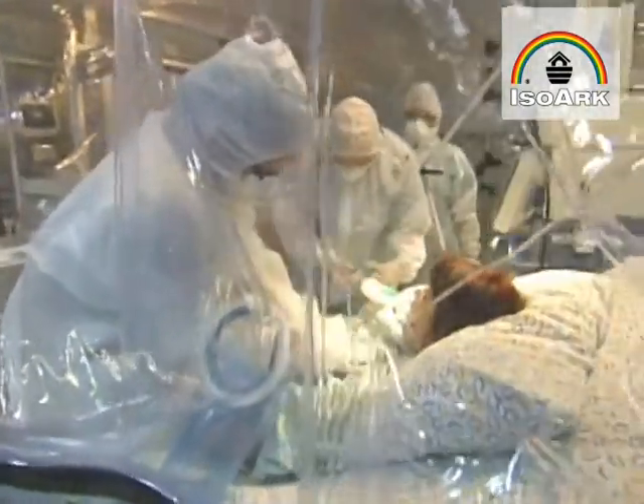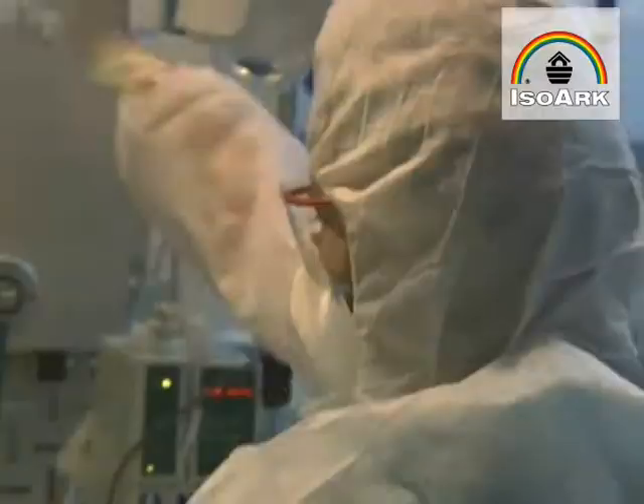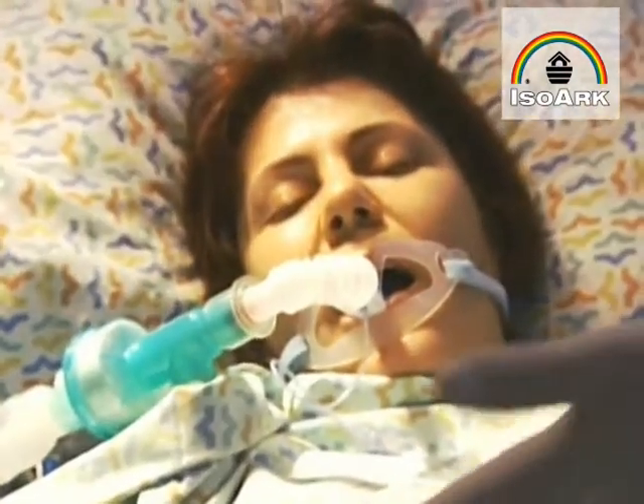The ISOARC is one more weapon in the war to contain the outbreak of highly contagious disease. An invisible threat.